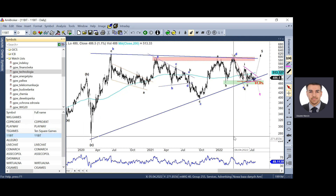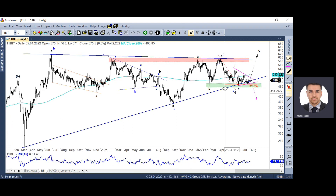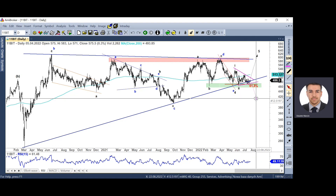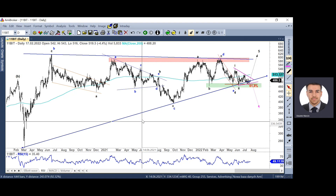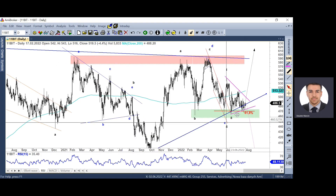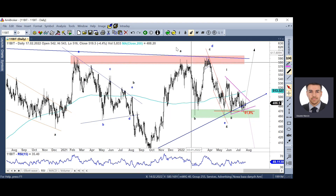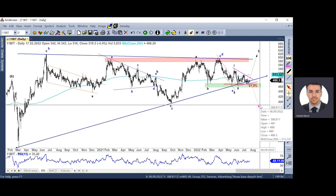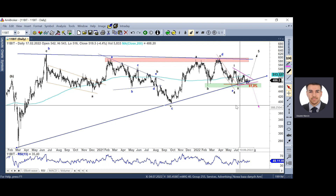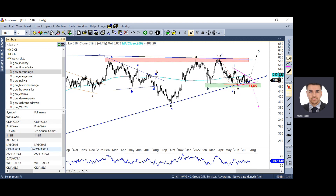Przy podażowych układach na CD Projekcie, Playwayu i Ten Square Games nie ma co się dziwić, że układ na 11Bicie trzyma się ostatkiem sił. Nie widzę na razie jakichś pozytywnych struktur wzrostowych – to co widać, to raczej forma konsolidacji, forma formacji trójkąta, z której wybijemy się dołem. Już naruszyliśmy dolne ramię tego trójkąta, jesteśmy pod dwusetką. Jak lokalne wsparcia pękną, możemy rozpocząć przecenę zmierzającą w stronę 380 zł i wydłużyć w czasie tą formację trójkąta.